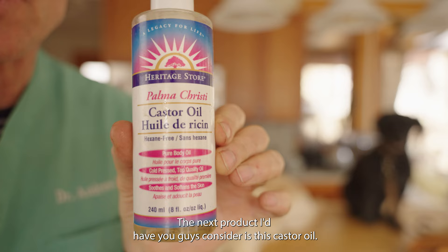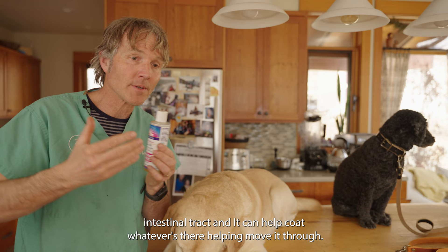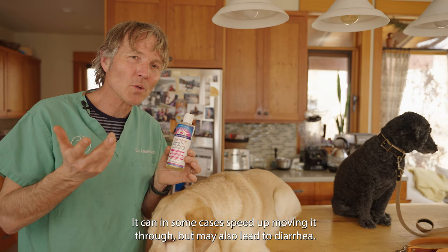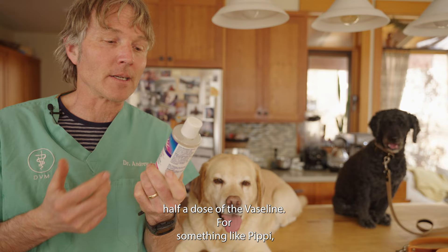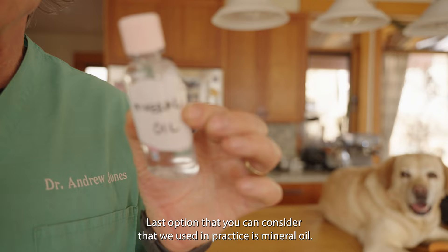The next product to consider is castor oil — an all-natural product from the castor bean. It's also not absorbed, so it goes into your dog's intestinal tract and can help coat whatever's there and help move it through. Castor oil will also cause some intestinal contractions, which can speed things up, but may also lead to diarrhea. If I'm using castor oil, I'd use it at about half the dose of Vaseline — for a dog like Pippy, about one teaspoon twice a day; for a small dog like Tula, about half a teaspoon twice a day.